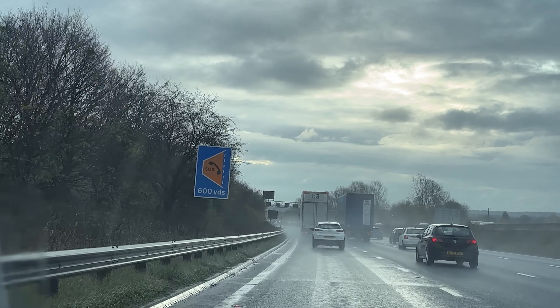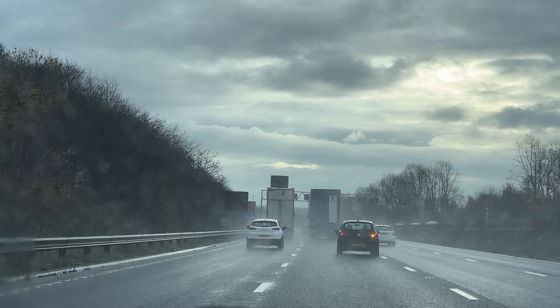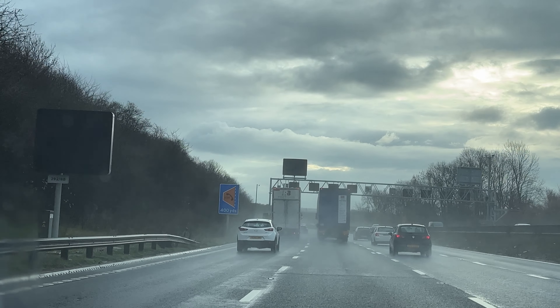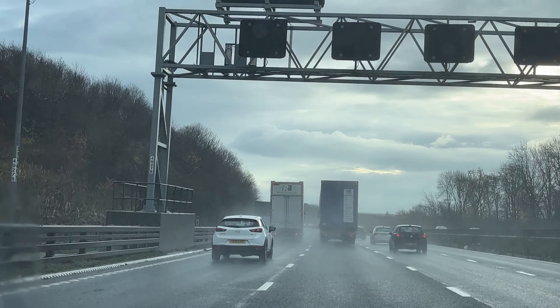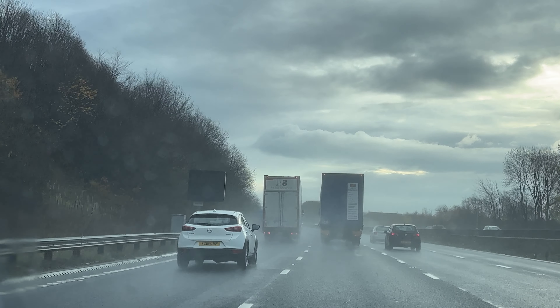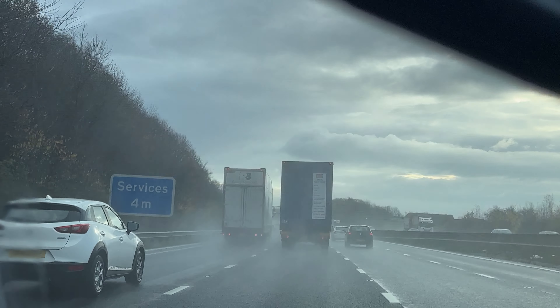Consider overtaking — we need to do a lane change. Good. You'll see that these two lorries are trying to overtake each other, so let's move into the third lane when it's safe to do so. That's lovely.